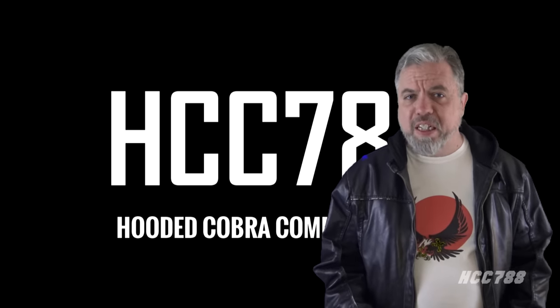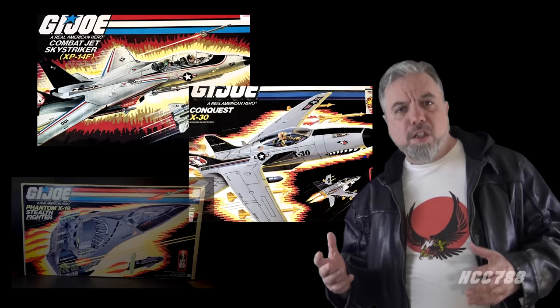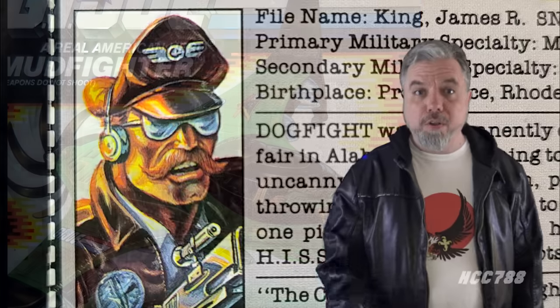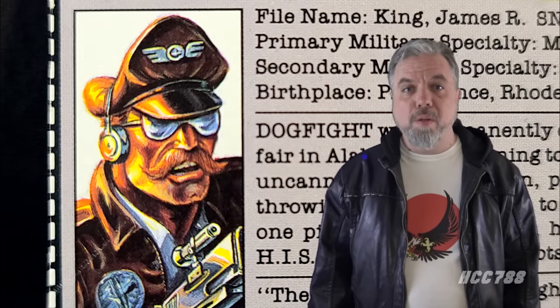When you think of G.I. Joe airplanes, you think of the Sky Striker, the Conquest X-30, the Phantom X-19 — the Mud Fighter? Why is it called the Mud Fighter? Why does it fight mud? Well, mud can be rather infuriating. That's why you need dogfight with mudfighting action. I honestly can't think of anything else to say, so let's just do it. HCC 788 presents the Mud Fighter and Dog Fight.